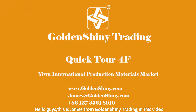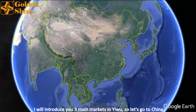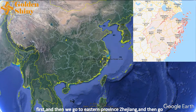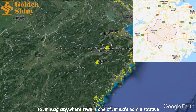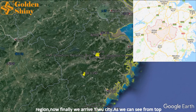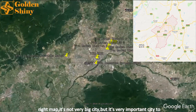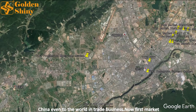Hello guys, this is James from Golden Shiny Trading. In this video I will introduce you to three main markets in Yiwu. Let's go to China first, then to eastern province Zhejiang, then to Jinhua city, where Yiwu is one of Jinhua's administrative regions. As we can see from the top-right map, it's not a very big city, but it's a very important city to China and even to the world in trade business.